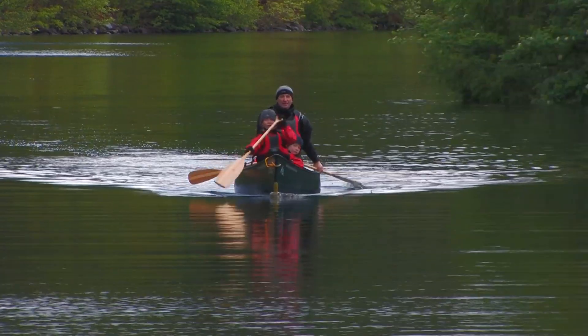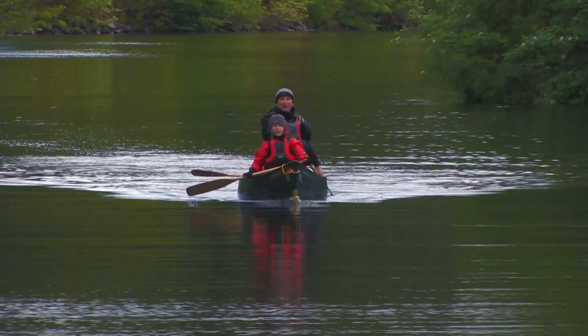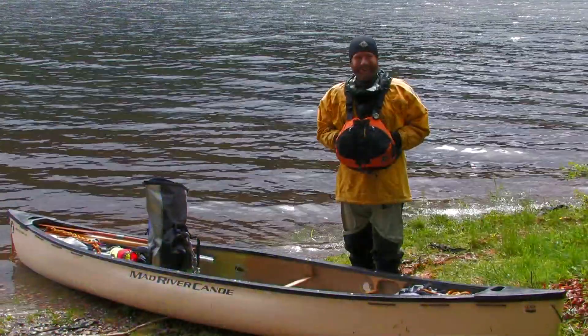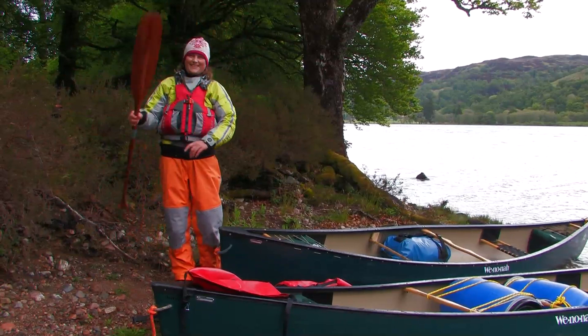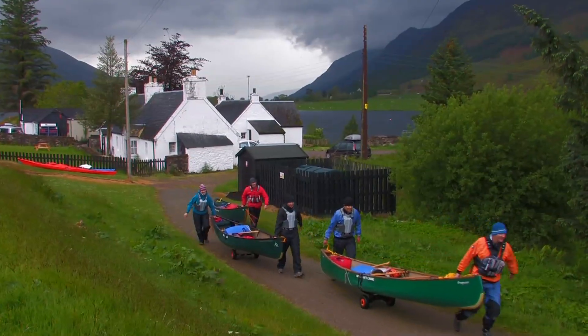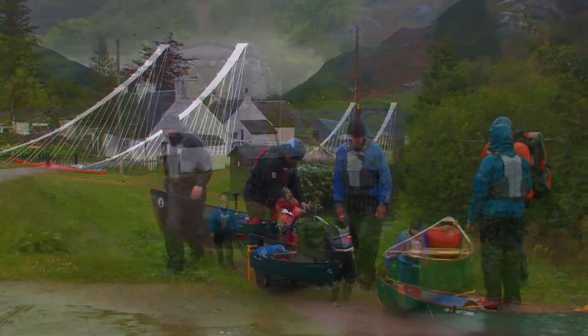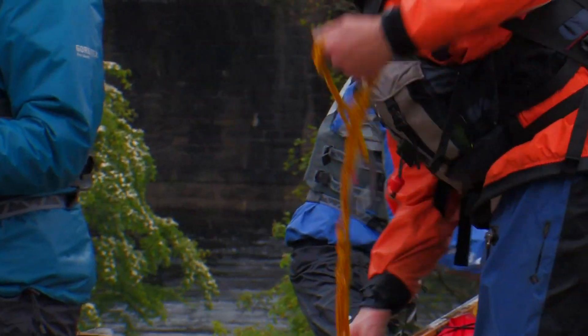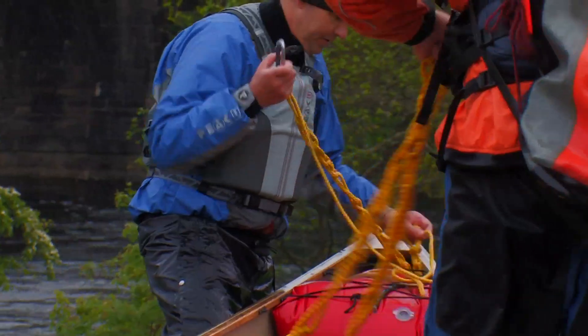For those wishing to take on the canoe trail with less paddling experience, there are a number of local providers that offer guided trips with qualified instructors to ensure your safety. These local companies can also provide all the equipment you require for the trail, plus they take care of the equipment shuttling and canoe license to allow you to sit back and enjoy the beautiful highland scenery.